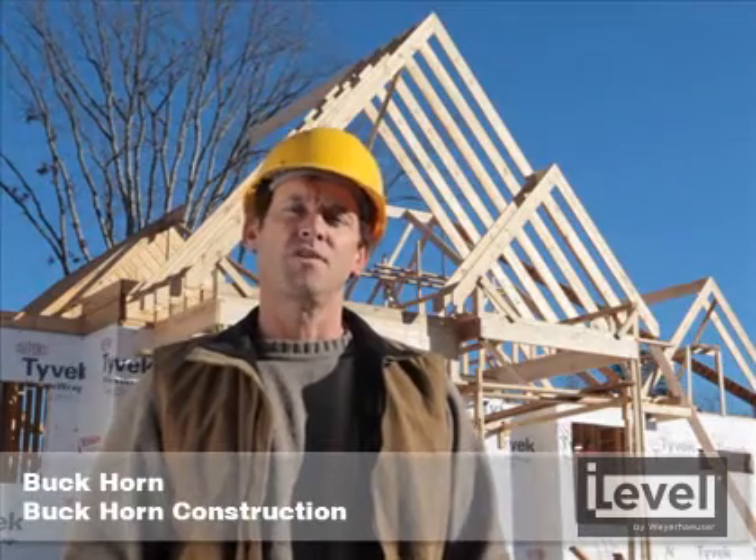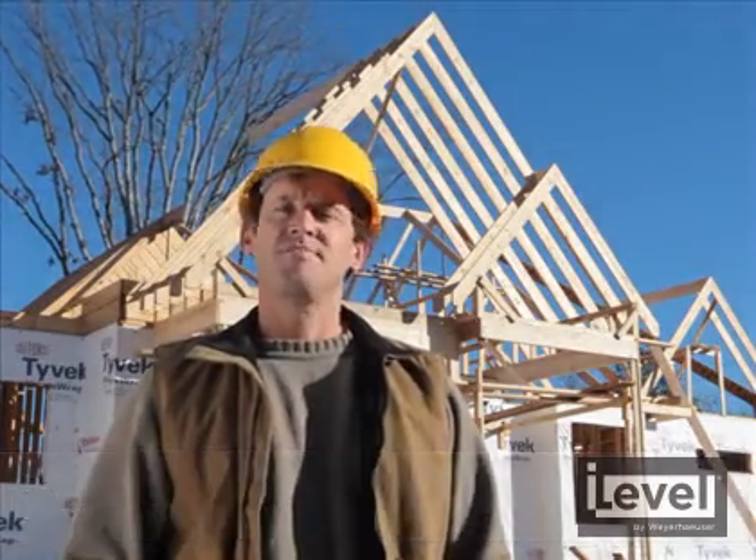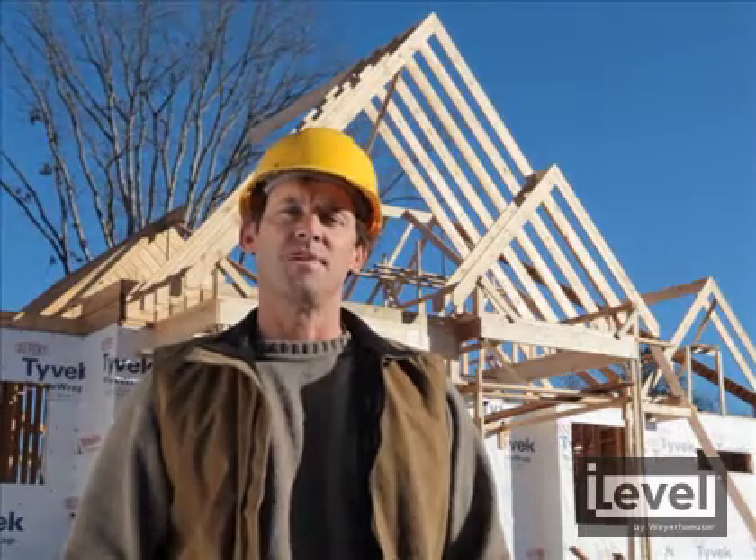Hey, I'm Buck Horn. I own Buck Horn Construction Company. I've been in this business for about 10 years. I build custom homes and spec homes in North Carolina.